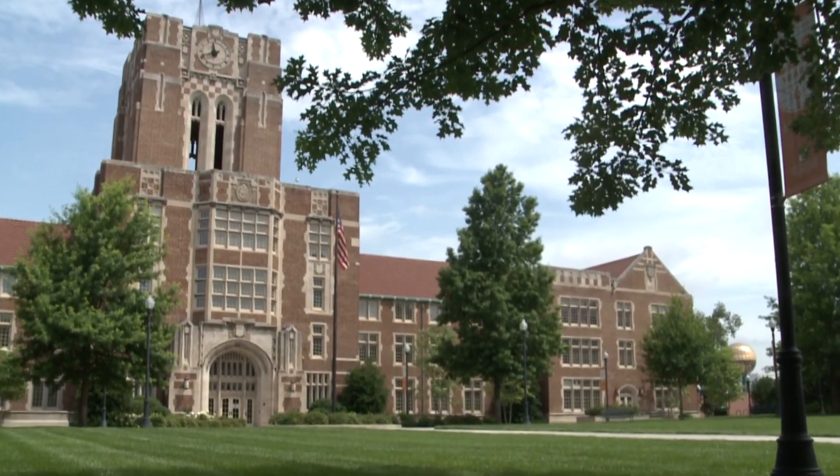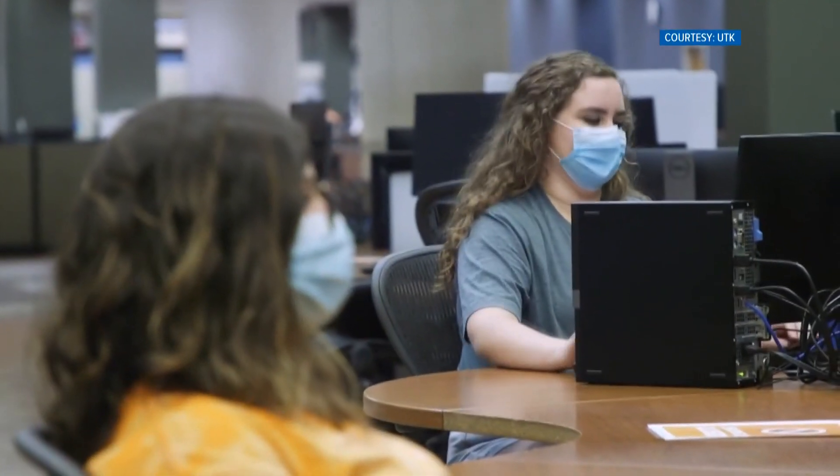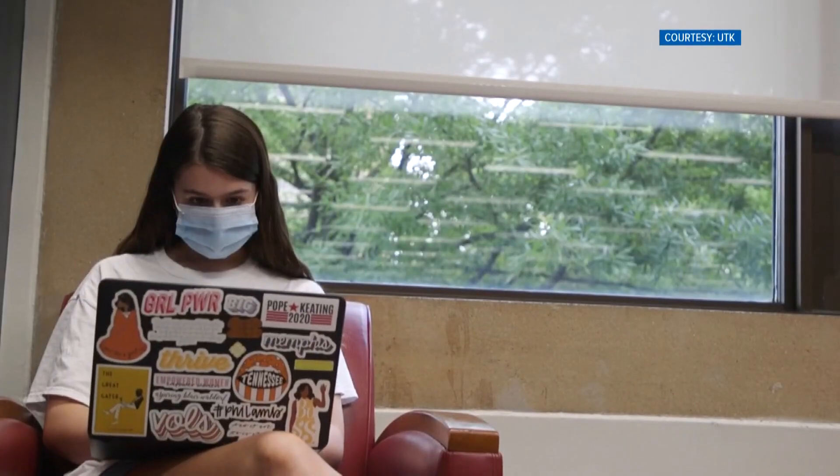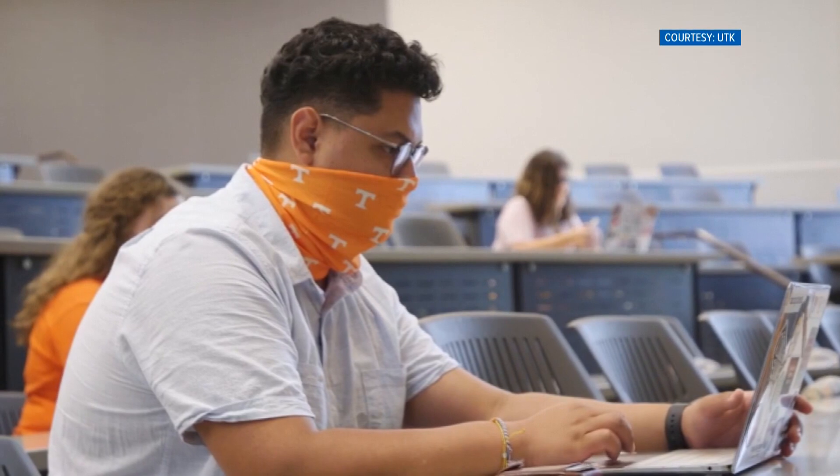Dr. Greig says the process isolates and quarantines positive or at-risk people long before test results come back. We're trying to get really out in front, to keep those individuals within those facilities safe and free from exposure. Reporting in Knoxville, Amelia Young.